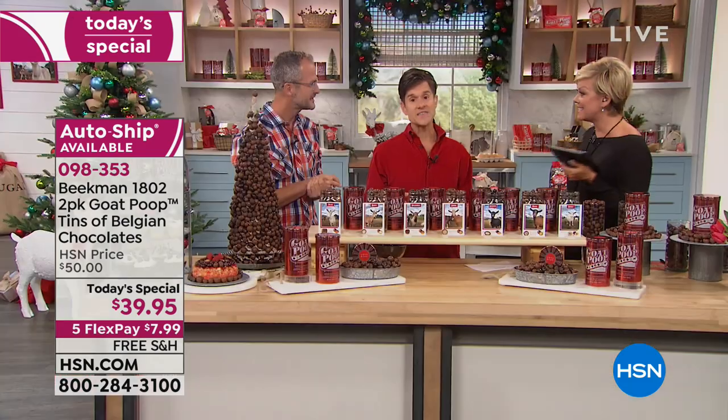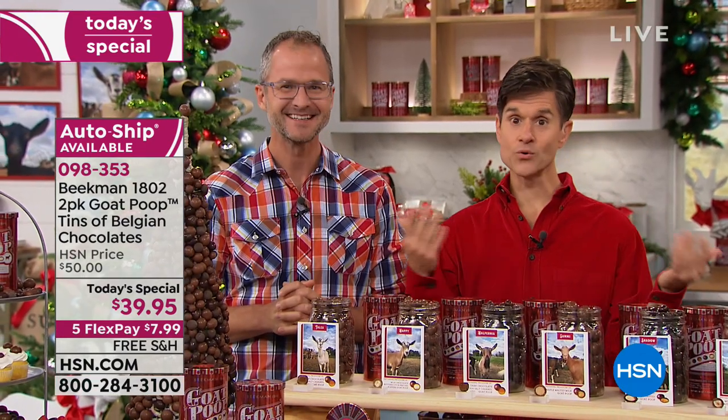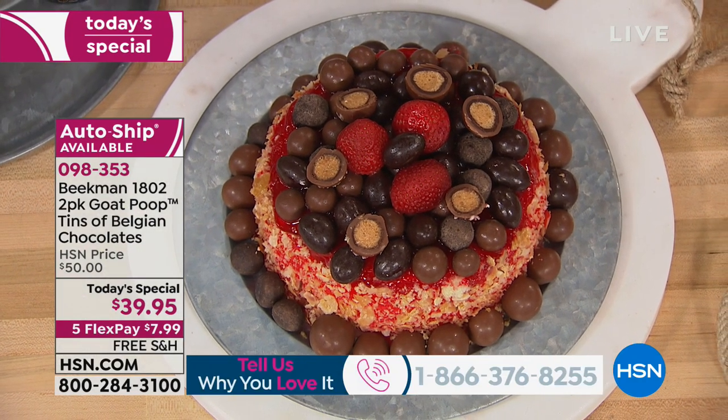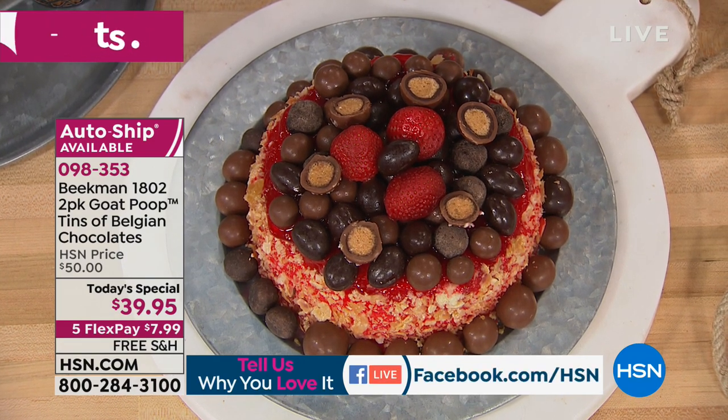Or you can do this on auto ship, meaning you'll get another shipment in December, another shipment in February, and then the final shipment in April of next year — and secure this price. We did that because we know when you got your first two tins, you were going to eat them and then you would have eaten your Christmas gifts.